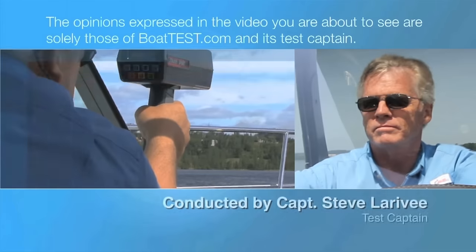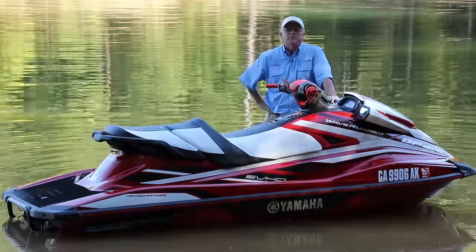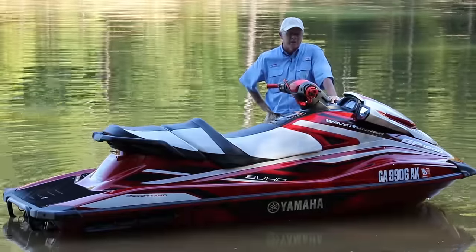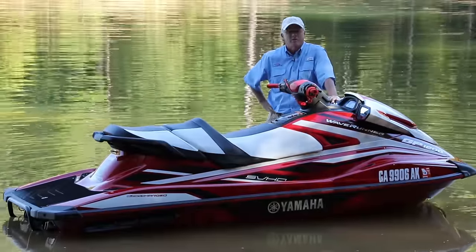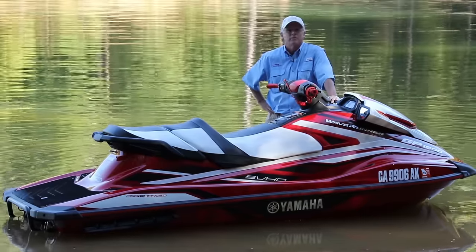The following opinions are solely those of BoatTest.com and its test captain. Hi, Captain Steve from BoatTest.com, and today we're taking a look at the GP1800 from Yamaha. This is all about putting a huge engine in a small and lightweight package. It's speed and adrenaline maximized.